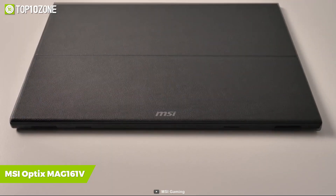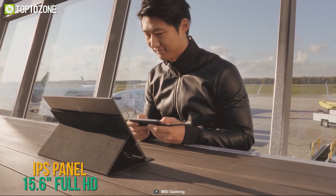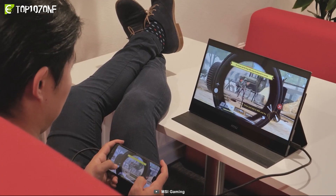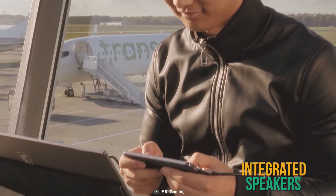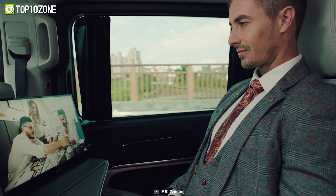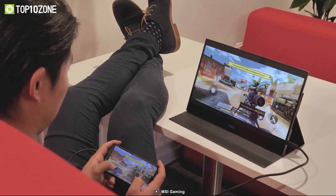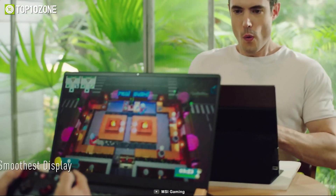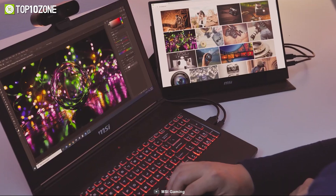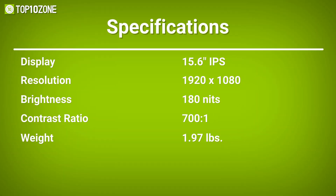Get introduced to the MSI Optix MAG161V, a thin and light portable monitor tailored for productivity and occasional gaming. Its IPS panel features a 15.6-inch Full HD resolution for finer details, bringing game textures, characters, and environments to life. Its ultra-slim profile packs excellent integrated speakers for high-quality audio on the move. Beyond HDMI, it also has USB Type-C ports for all your Type-C devices. Weighing only around 1.97 pounds, the MSI Optix MAG161V is a decent budget-oriented portable monitor in the gaming segment.